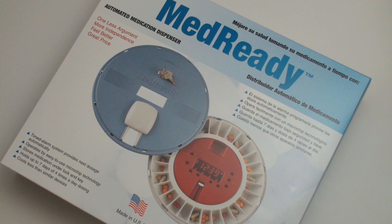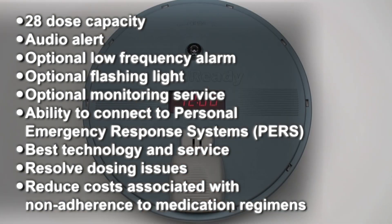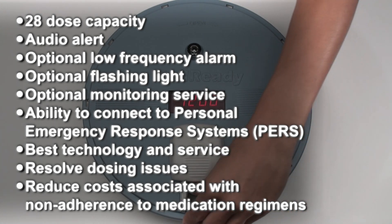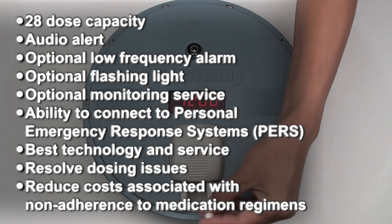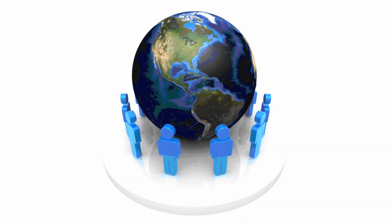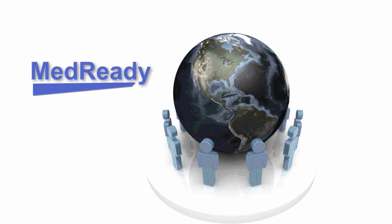MedReady's automated medication dispenser is more than a caregiver's aid — it is a life-changing device. With a 28-dose capacity, audio alert, optional low-frequency alarm, flashing light, monitoring service, and the ability to connect with PERS, MedReady combines the best technology and service to resolve the dosing issues and costs associated with non-adherence to medication regimens. Join the thousands of MedReady customers already enjoying the tremendous value and convenience that our medication dispenser provides.